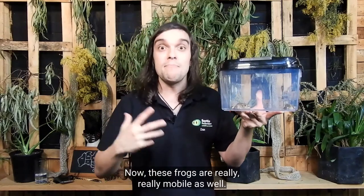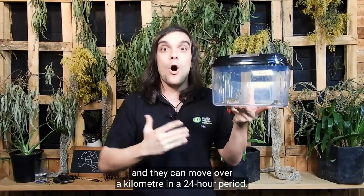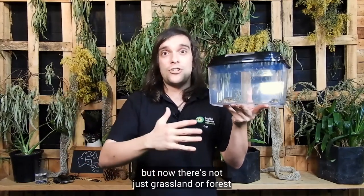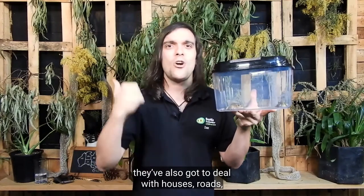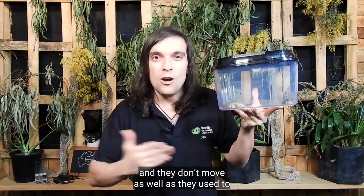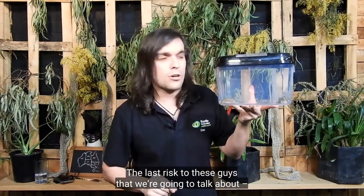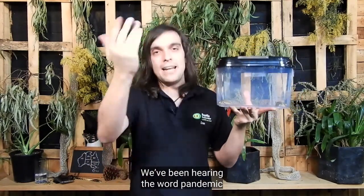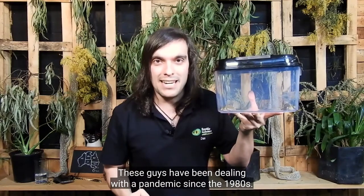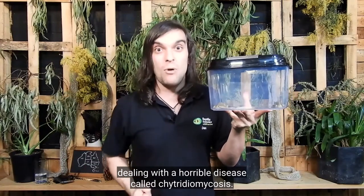These frogs are really mobile — they actually like to be able to move from one waterway to another, and they can move over a kilometre in a 24-hour period. This means they could move between creeks. But now there's not just grassland or forest in between those creeks — they've also got to deal with houses, roads, cars, dogs and cats, people stepping on them — lots of hazards. They don't move as well as they used to, and this impacts on their breeding. The last risk to these guys that we're going to talk about is disease. We've been hearing the word pandemic a lot this year. These guys have been dealing with a pandemic since the 1980s — amphibians all over the world dealing with a horrible disease called chytridiomycosis.